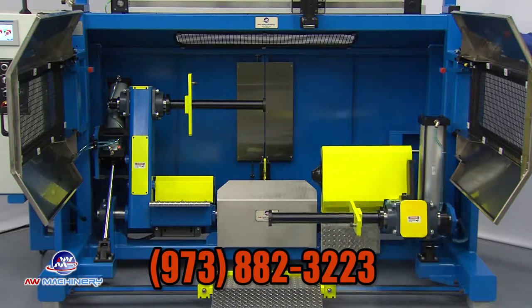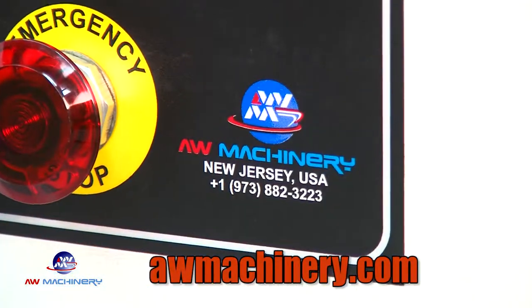For more information, call 973-882-3223 or visit awmachinery.com.